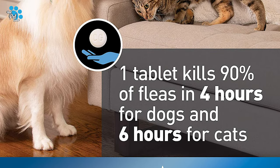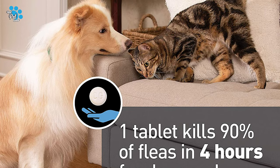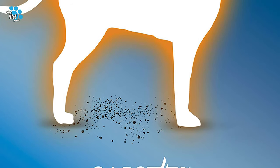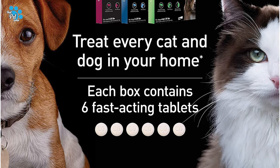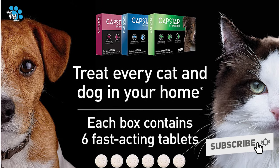Capstar is for dogs, puppies, cats, and kittens 2 pounds of body weight or greater and 4 weeks of age or older. Capstar Oral Flea Treatment Tablets are safe for dogs and puppies from 25.1 to 125 pounds, 4 weeks and older. Capstar kills adult fleas on dogs and cats, offering quick relief for your furry friend.